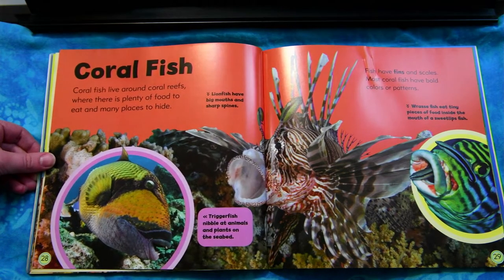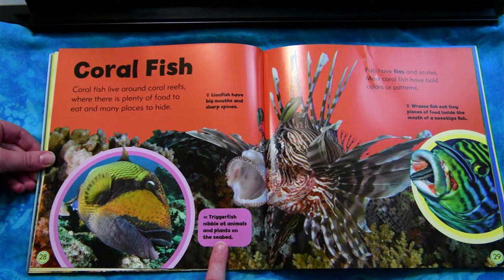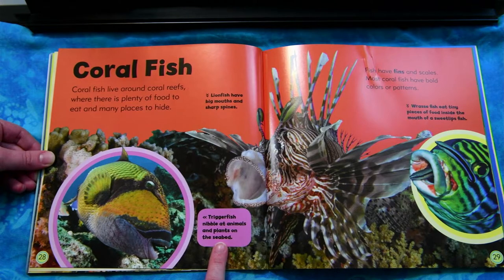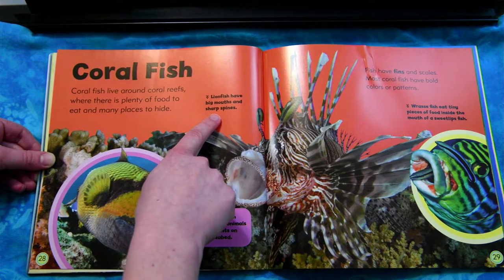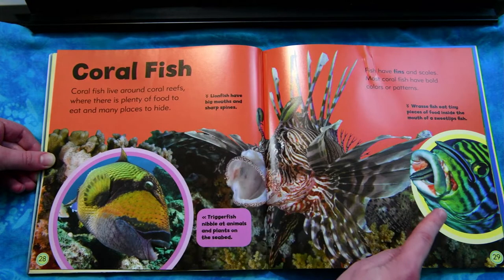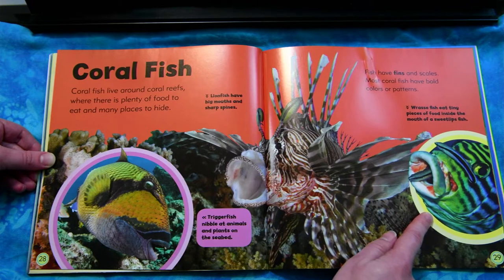Coral fish. Coral fish live around coral reefs where there is plenty of food to eat and many places to hide. Fish have fins and scales. Most coral fish have bold colors and patterns. Triggerfish nibble at animals and plants on the seabed. Lionfish have big mouths and sharp spines. Wrasse fish eat tiny pieces of food inside the mouth of a sweetlips fish.